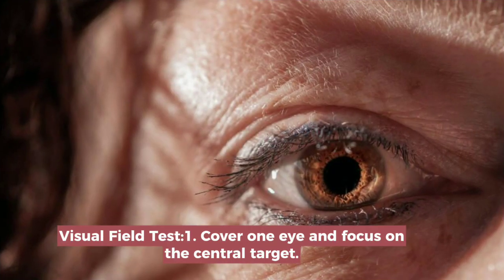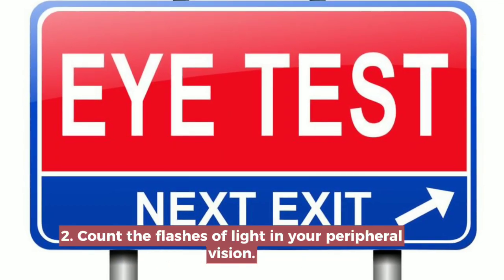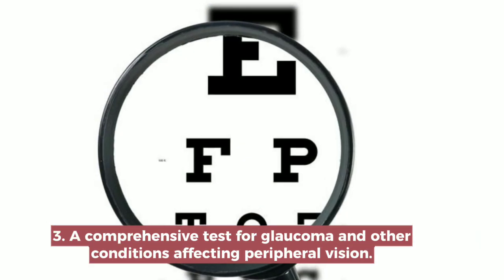Visual Field Test. Cover one eye and focus on the central target. Count the flashes of light in your peripheral vision. This is a comprehensive test for glaucoma and other conditions affecting peripheral vision.